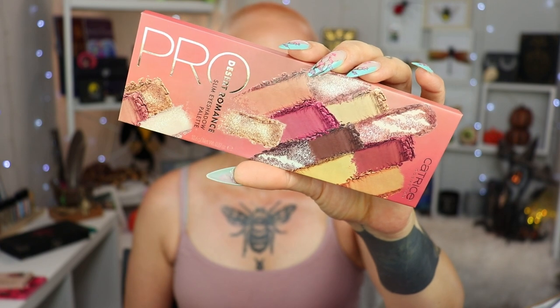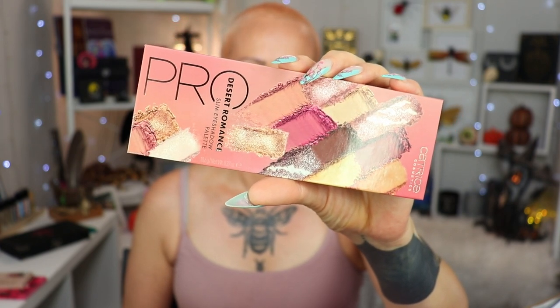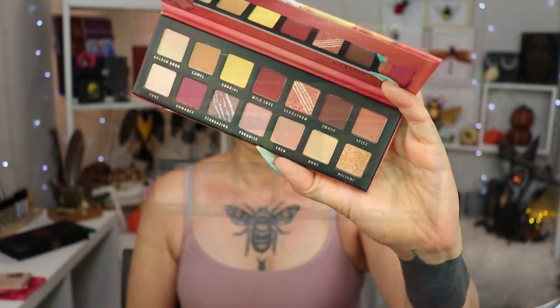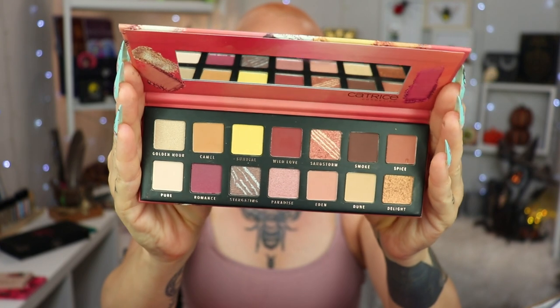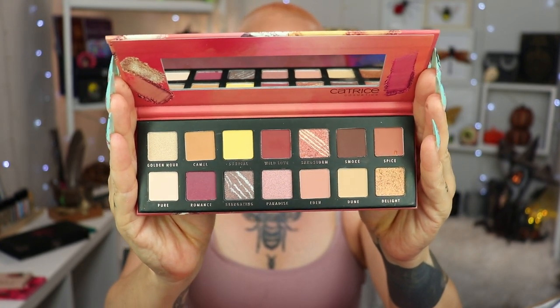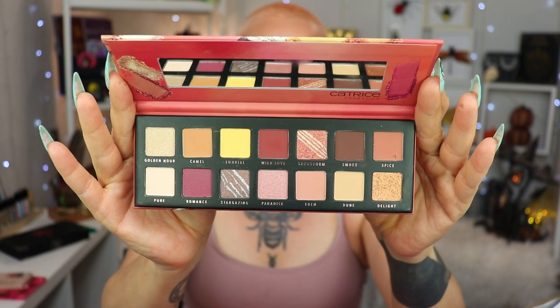Today we are going to play with this — the newest pro palette that Catrice released. As far as I know it's available in Europe; I'm hoping it will come to the USA, but I will link Catrice's site down below. I bought mine at Boozy Shop here in the Netherlands — I haven't seen them hit stores yet but they probably will. It's just a warmer color story.